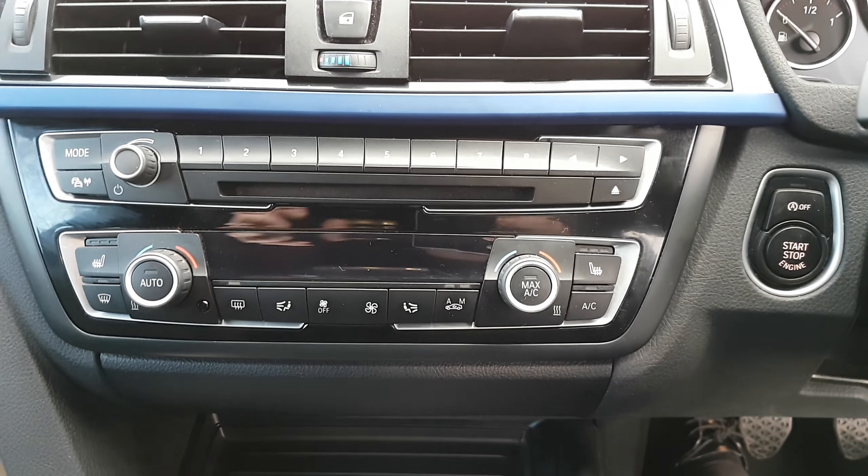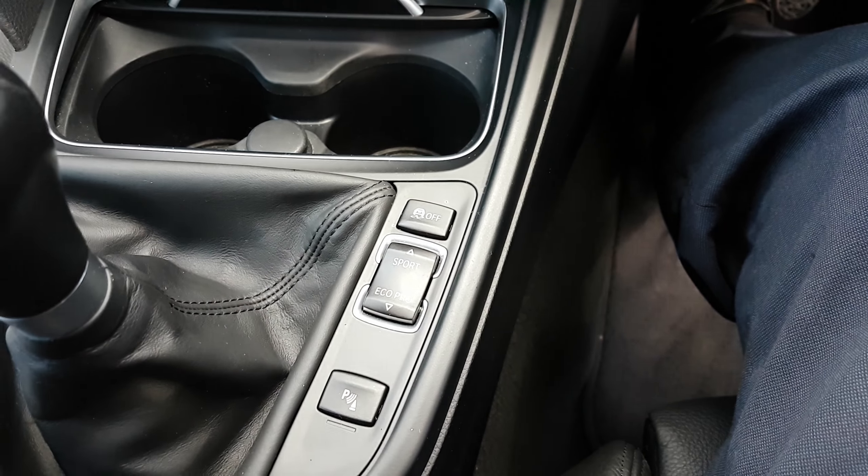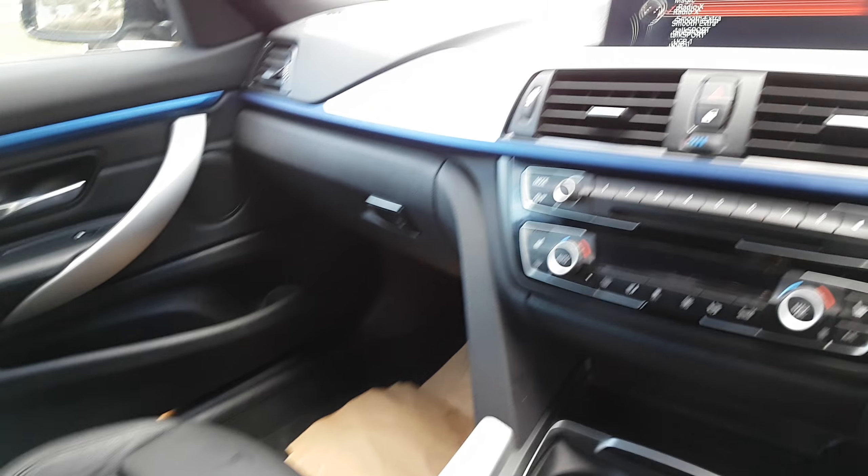You also have climate control with heated front seats. All your controls are there. You've got the sport modes as well — this being an M Sport, you've got the selectable sport modes, traction control, and parking sensors. So this car has a lot of spec, and it has absolutely lovely trim inside. It's a real beauty of a car, this one.